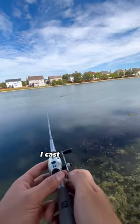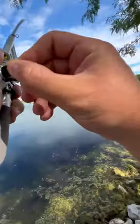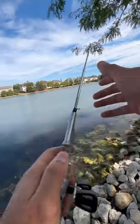As soon as I got there, I cast it out and immediately hooked into a giant. Oh yeah — oh no! He snapped my line!